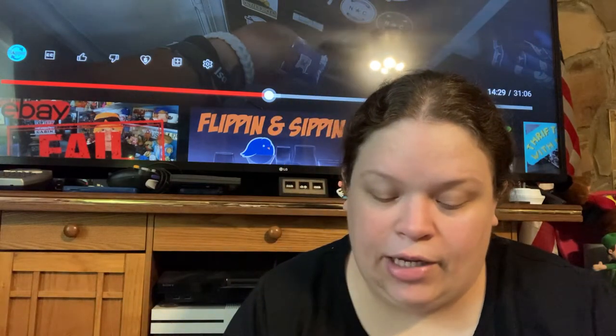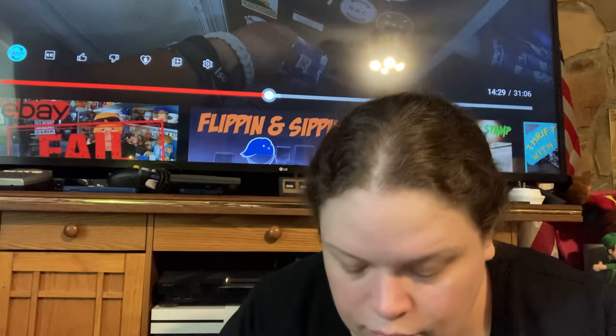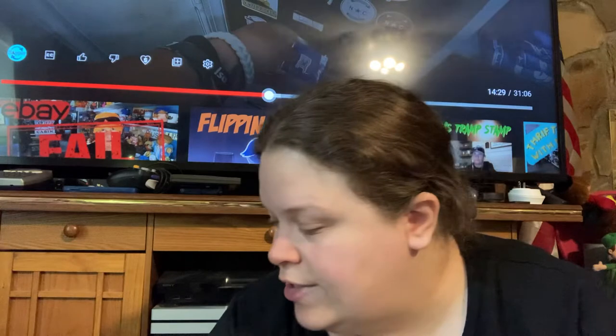This is Melmac — Kexco. Anytime I see these little plates I grab them and then I can lot them up. These were 49 cents.